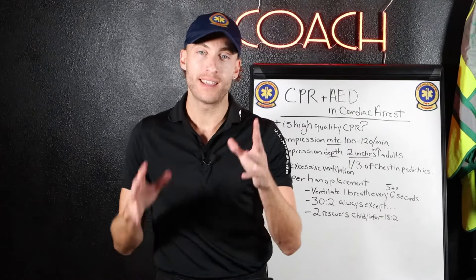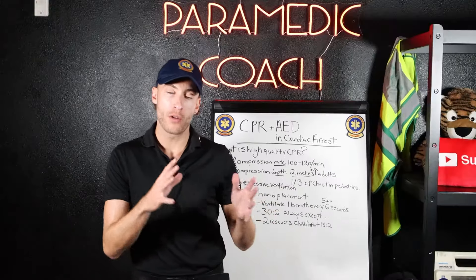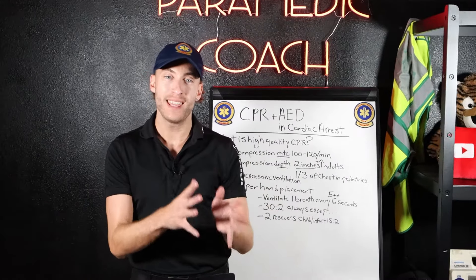Inside this video, I'm going to go through two main lessons that you need to know if you're getting ready for your NREMT exam or EMR.